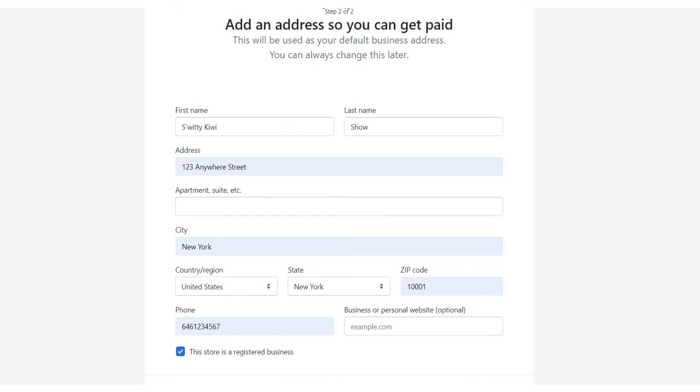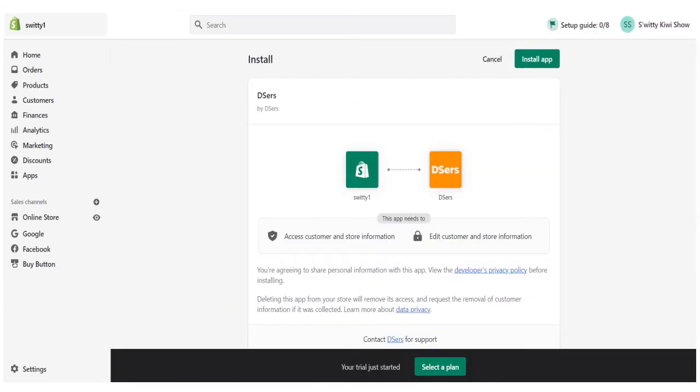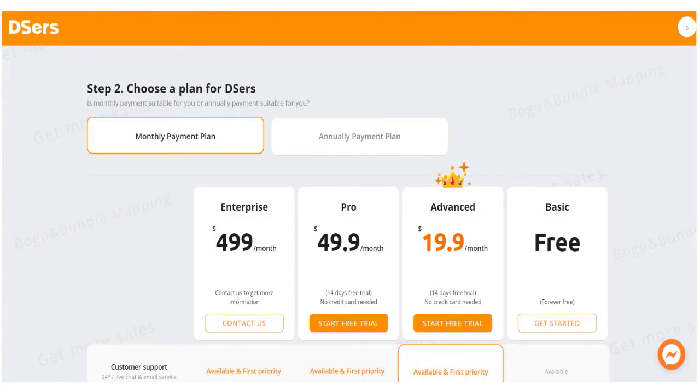Once you've taken care of what we call the internal dynamics, you can complete the connection to Deezers — link up your store to Deezers. After doing that, you have to choose a Deezers plan. Be very careful here because the plan you choose will impact the success of your store, but also the dropshipping products that you have available. You want to strike a good balance between your needs and the Deezers plan.